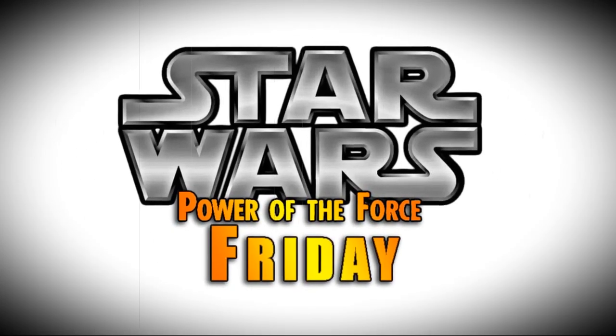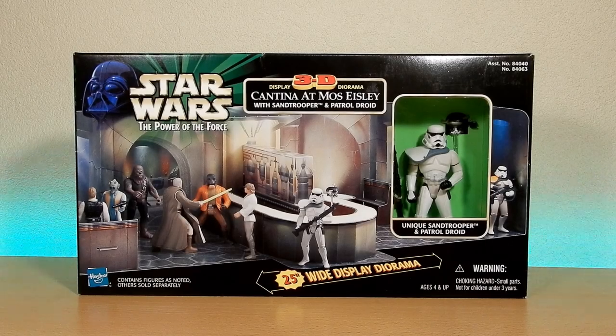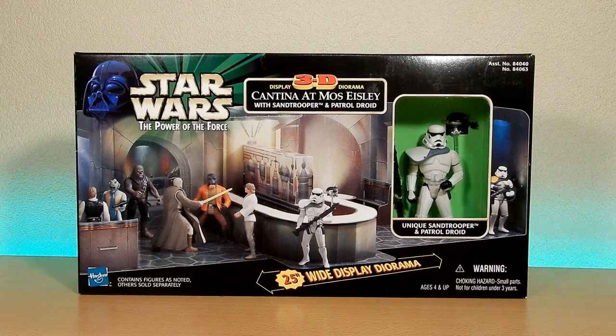Nobody does Star Wars like the Power of the Force from Kenner! What's going on Star Wars fans? Welcome to another episode of Power of the Force Friday. I've got a bit of a special one this week - really excited to pick this thing up. It's the Cantina.